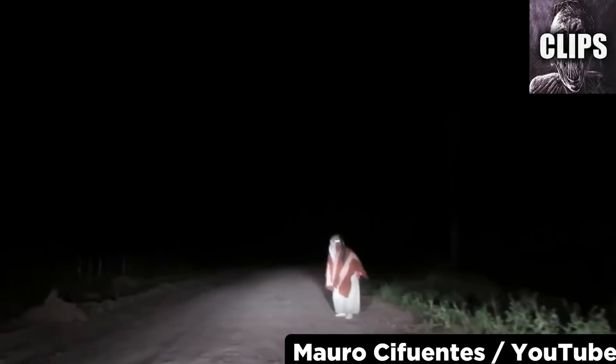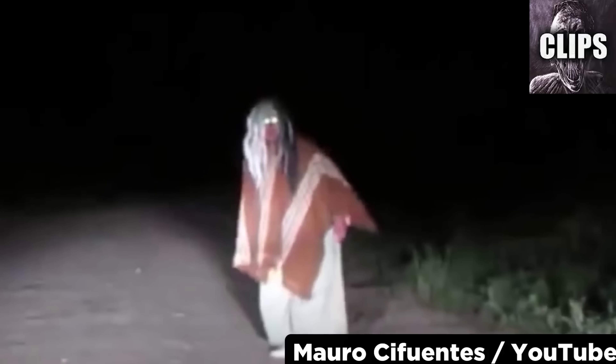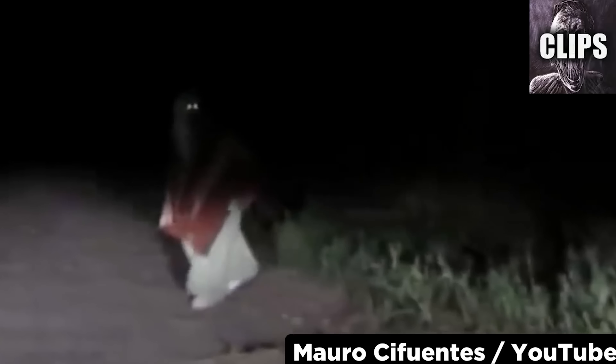Nighttime drives often lead to some creepy encounters. This one comes from a YouTuber who published his creepy nighttime drive in February of 2015. He is driving down an unknown dark road when a strange figure blocks his path. Though its clothing choice is certainly bizarre, what I find especially creepy is his glowing green eyes. The figure tries to chase the YouTuber away, but in a turn of events you rarely see in these types of videos, the driver decides to chase down the figure, who has no choice but to run in the other direction. The identity of this thing was never determined.